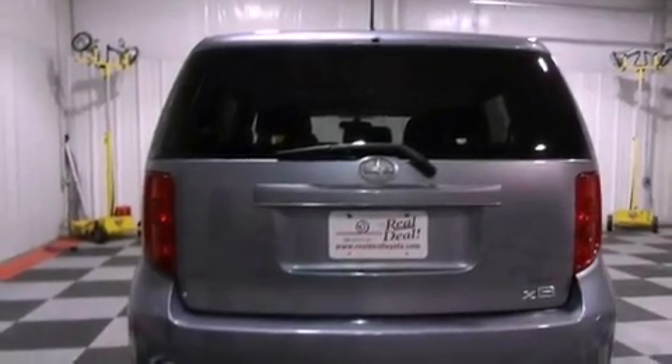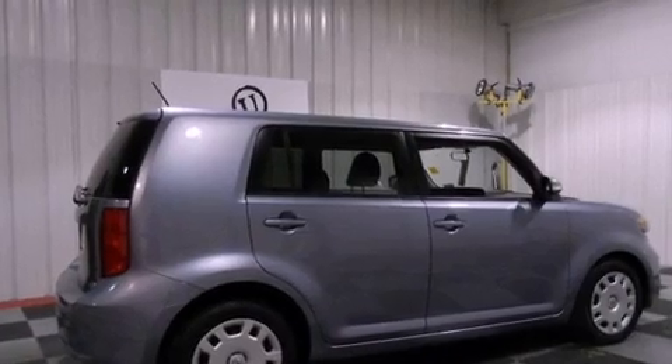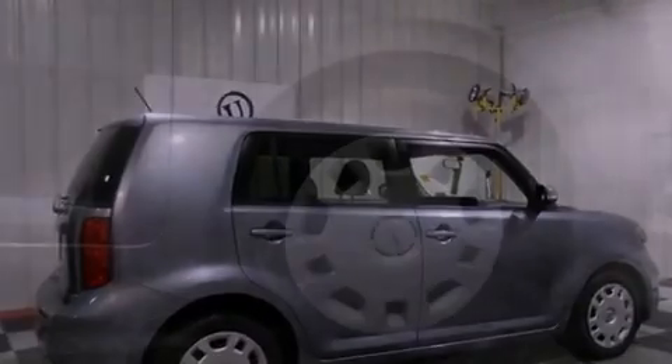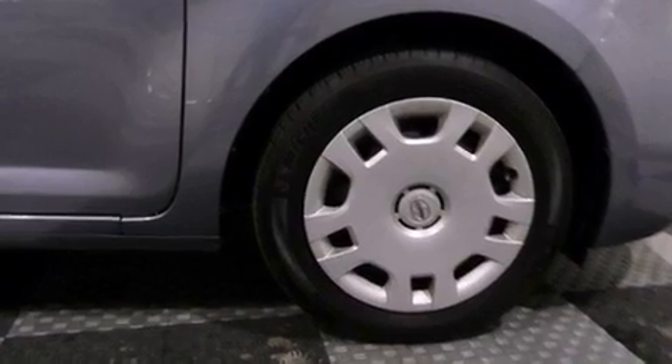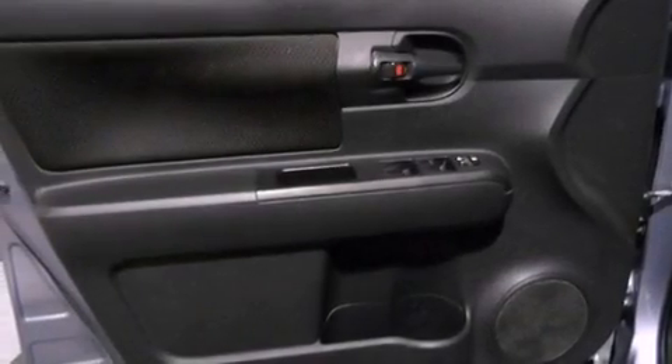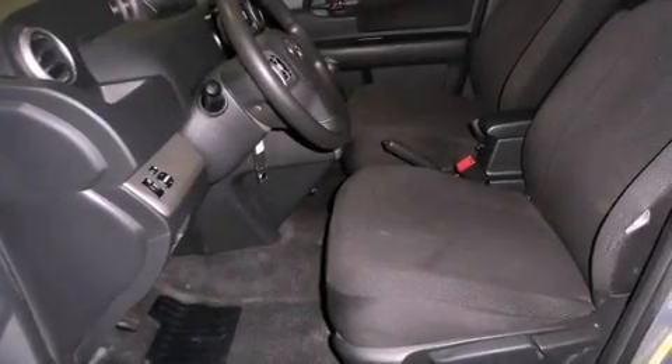The following features are also included: air conditioning, cruise control, steering wheel mounted stereo controls, an equalizer, performance tires, a passenger side vanity mirror, privacy glass, an anti-lock braking system, full power accessories, and an auxiliary power outlet.